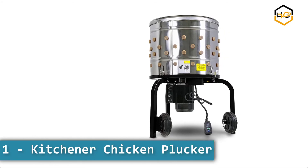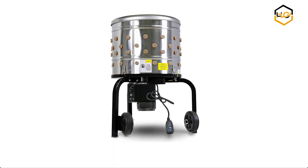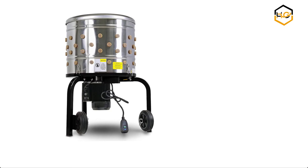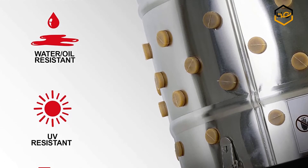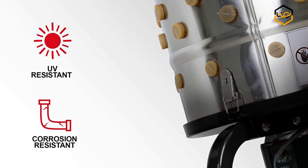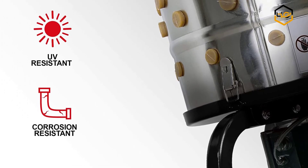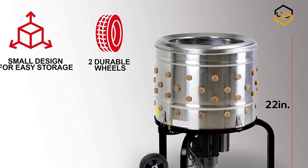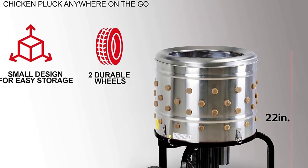At number 1 we have the Kitchener Chicken Plucker. Our heavy-duty chicken plucker to feather poultry and fowl processor utilizes a 1 horsepower, 120V, 800 watts, 280 RPM planetary gear transmission reduction motor, 92 soft fingers, large 20-inch diameter drum, barrel thickness 0.6 millimeters and panels. We recommend to always use hand protection.